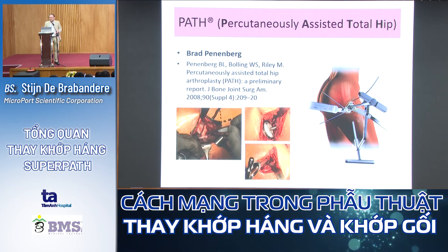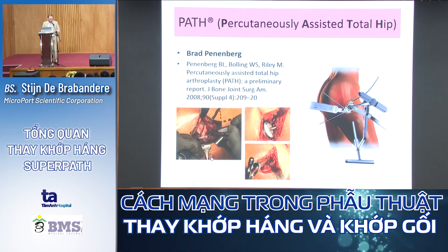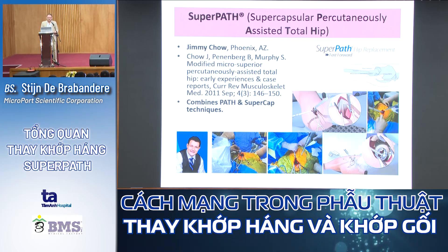We also have the PART technique, which means Percutaneously Assisted Total Hip. It was developed by Brad Penenberg. He used a cannula to ream out the acetabulum.